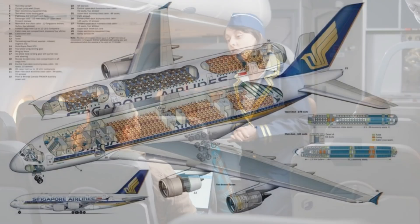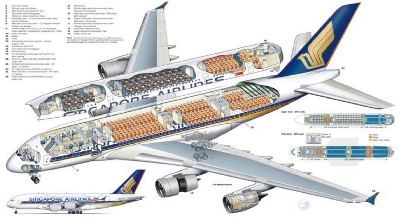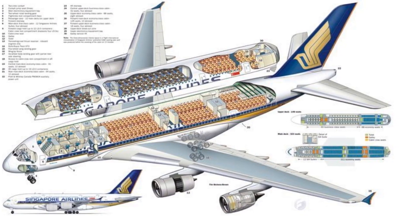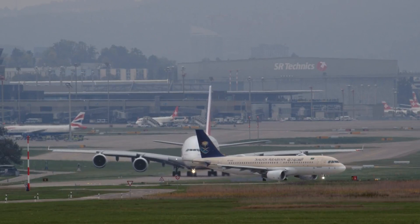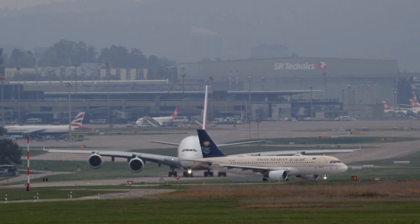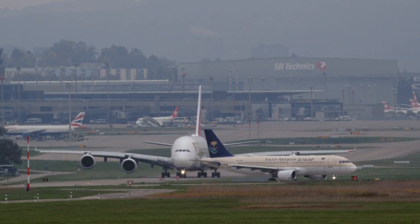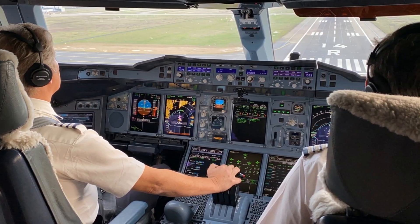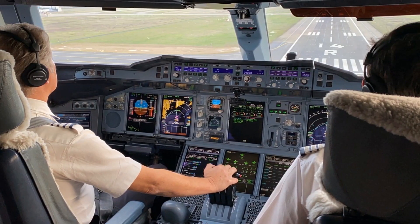Its groundbreaking double-deck configuration is a feat of innovation, allowing for spacious and comfortable cabins, luxurious amenities, and efficient use of space. Moreover, the A380 incorporates advanced materials and cutting-edge technology to enhance its performance, fuel efficiency, and environmental sustainability. The aircraft's sophisticated systems, including complex avionics and control mechanisms, are crucial for smooth takeoffs, landings, and precise in-flight maneuvers.